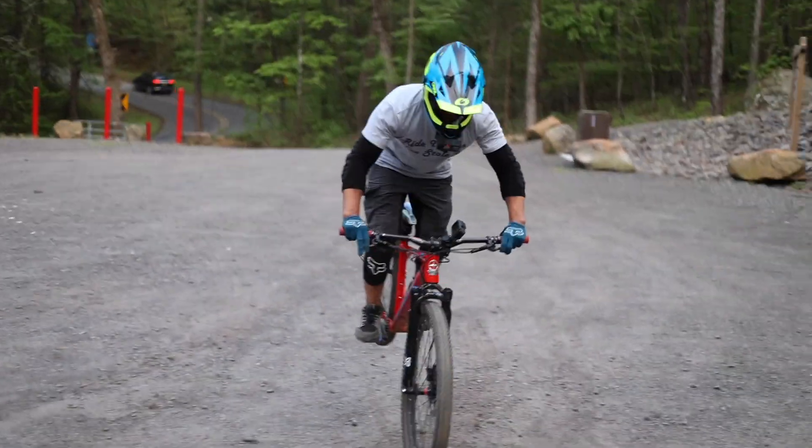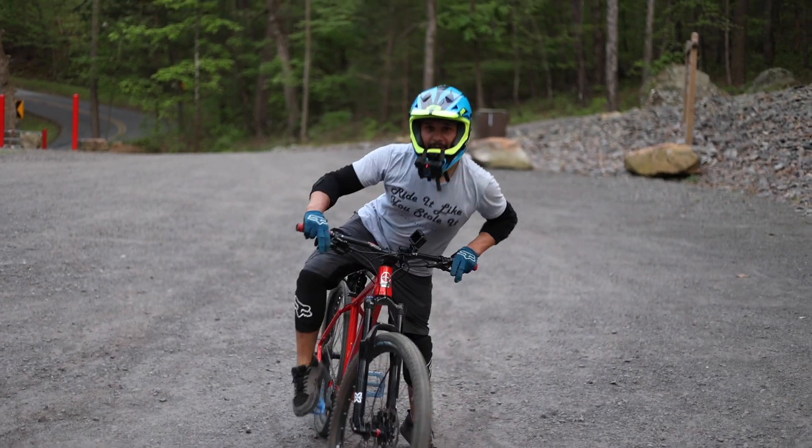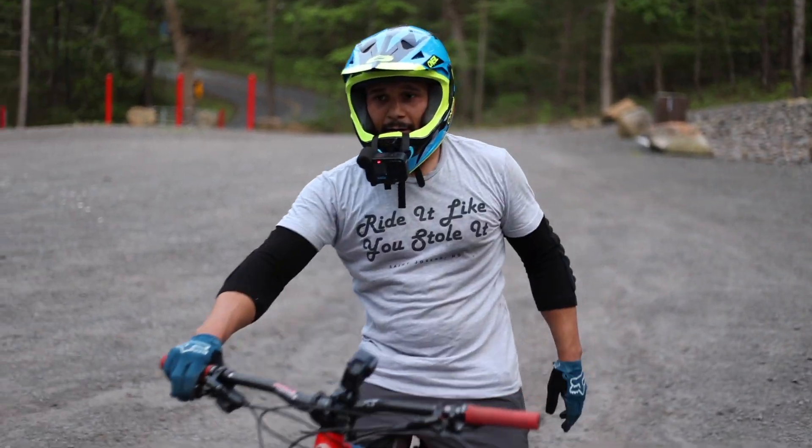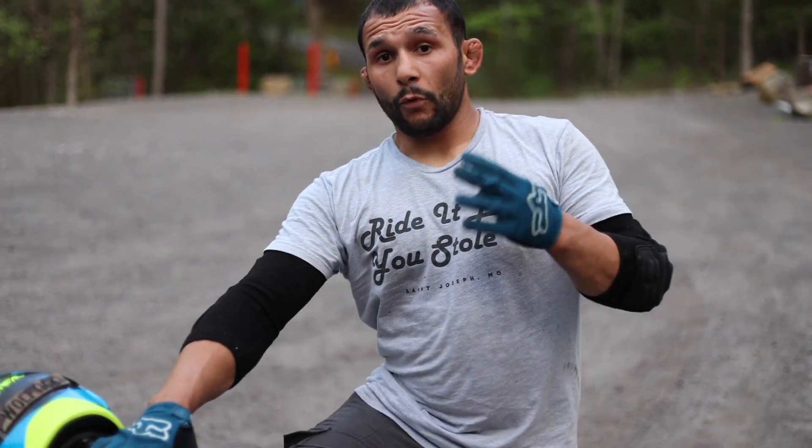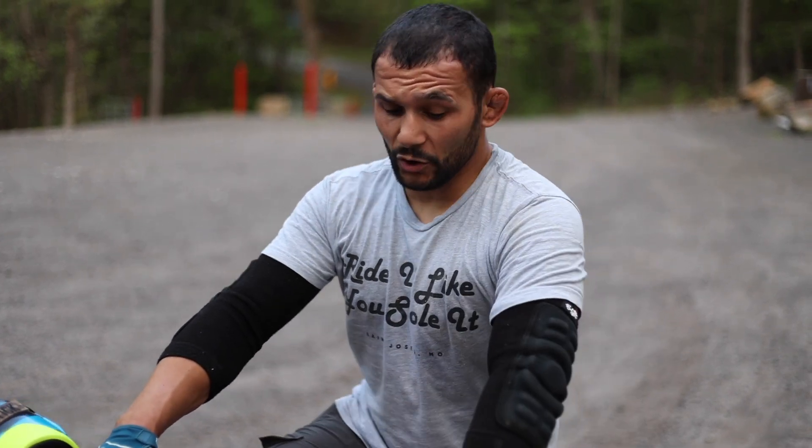Let's see if we can do a stoppie. I had no worries on the stoppie. Let's talk about these brakes, shall we? Guys, that was the Marocca M4 four piston — very budget, $84 brake, real-time review.